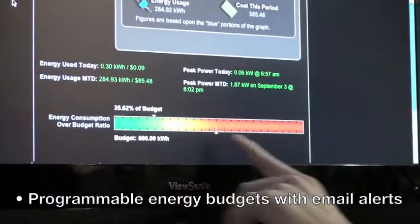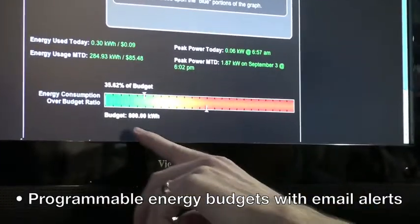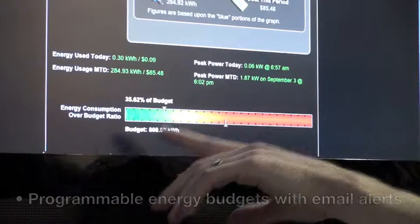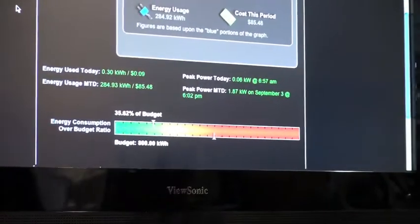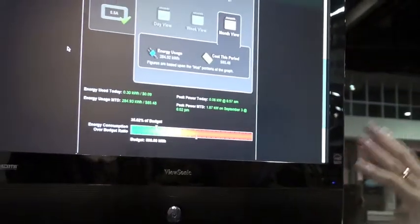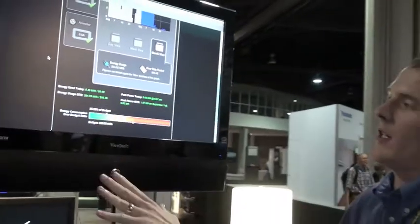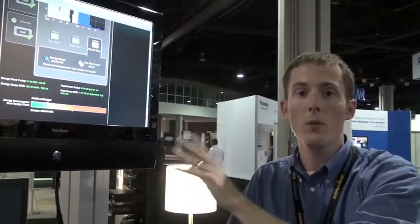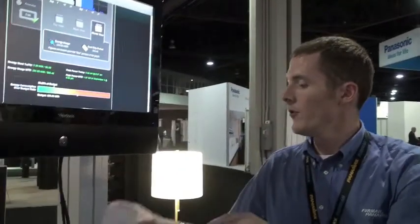We can scroll down and see our budget. Every month we can set up and say we want to use a certain amount of power, measured in kilowatts, and that will calculate over into dollars. This software interface is shipping with our current Bluebolt platform and hardware, but this new wireless Zigbee unit will be coming out next year and integrate into this interface.